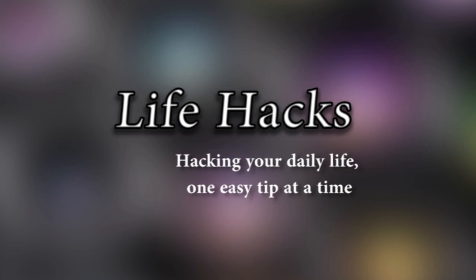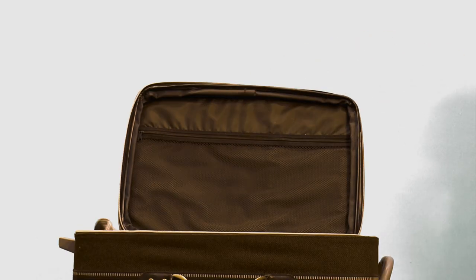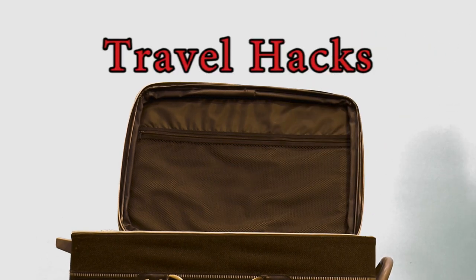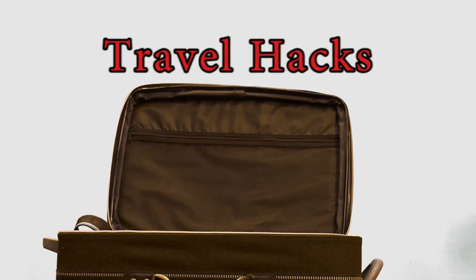With the holidays coming up, many of us will be hitting the roads and taking to the airways to travel to see family. That's why all of us here at MCC Today have put our heads together to come up with a couple of travel hacks to make traveling a little easier for you.